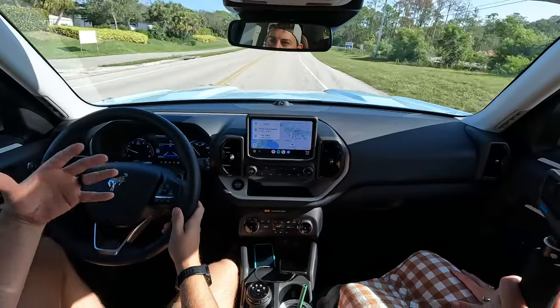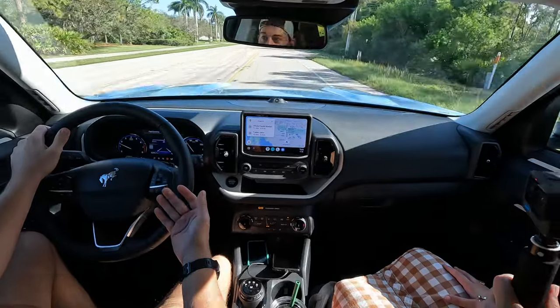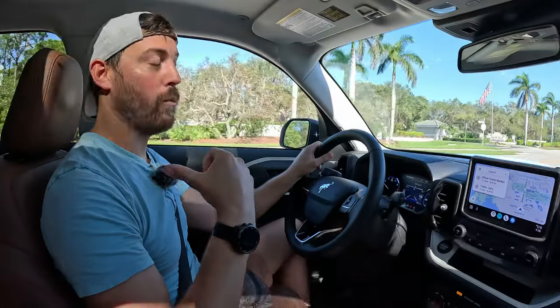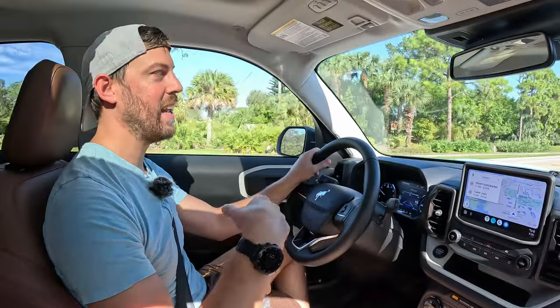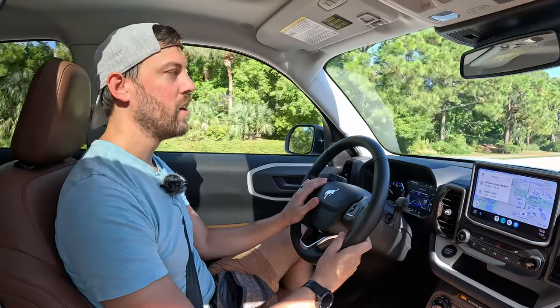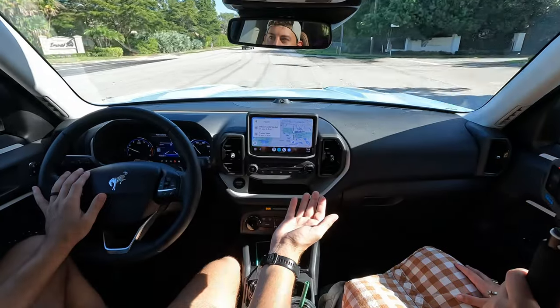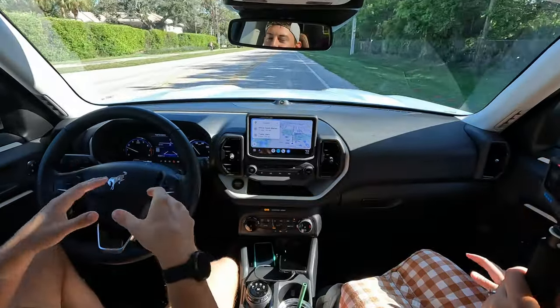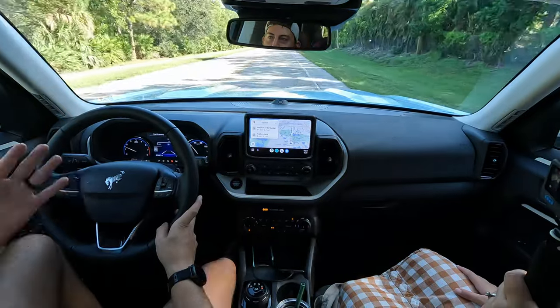It kind of has that old-school body-on-frame off-roading feel to it. But when you get to live with it for a few days, you realize just how small it is. Getting the kids in and out of that back seat with backpacks taking them to school is not the easiest. There's hardly any room for the kids to get in and out of that back seat, especially if they're carrying things. So I wouldn't say it's the best vehicle for families. But if you had one or two kiddos, you can live with it. There are other options out there better suited for families at the same price point, but none of them look as cool as this Bronco Sport.